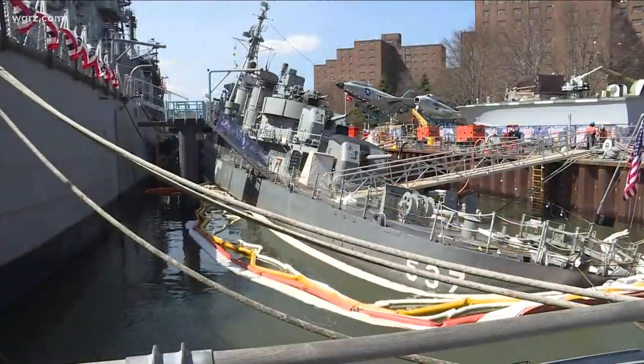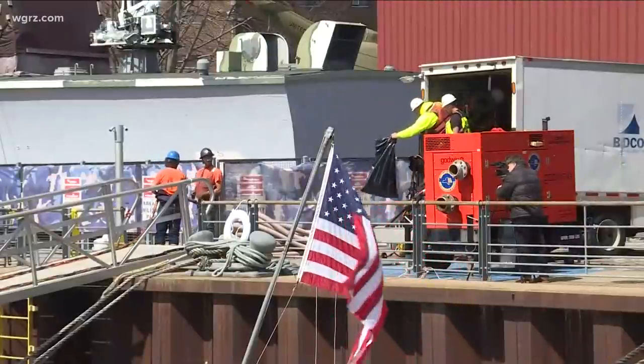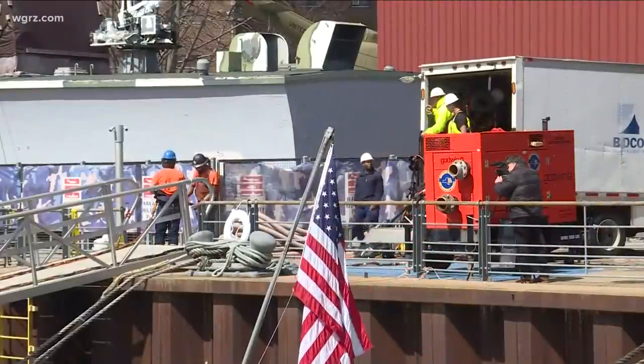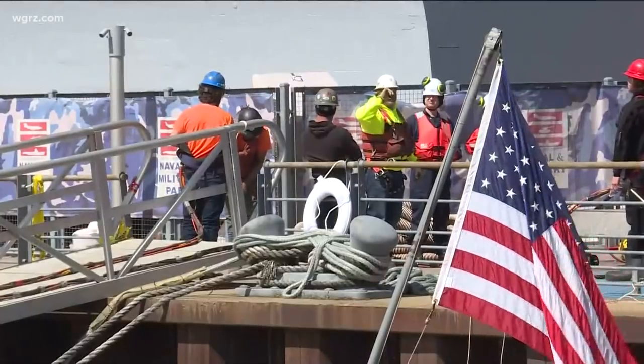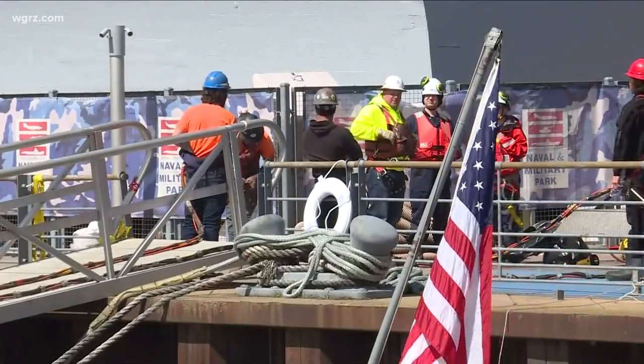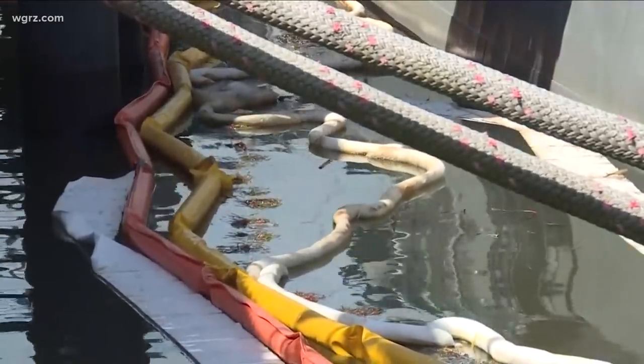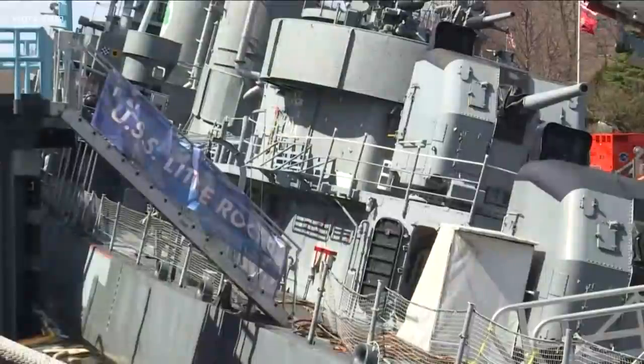That's the goal. Those divers, who we actually showed you yesterday doing their work, were working on the starboard or right side of the ship, and now they're also checking the port or left side of the ship for any damage. They're also plugging what are called vent holes — these are regular parts of the ship for ventilation, but they got exposed to the water due to the listing or angle of the ship, so they have to be covered again.